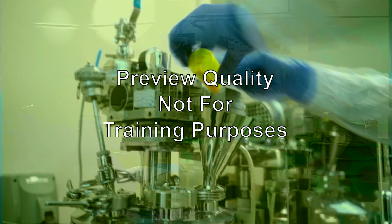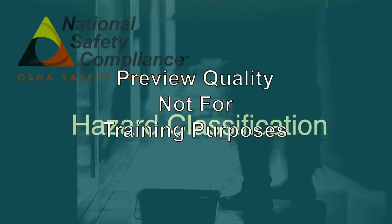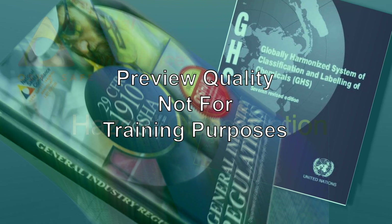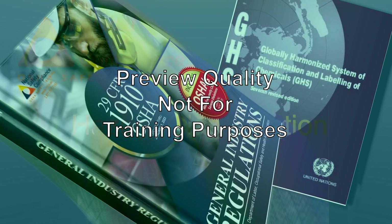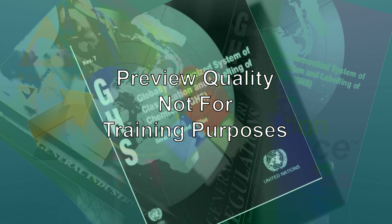The HCS does not apply to consumer products such as window cleaner, toilet bowl cleaner, and dishwashing liquid when used in the workplace in the same manner and with the same duration and frequency that a normal household consumer could or would use them at home. The requirements for the HCS are intended to be consistent with the provisions of the Globally Harmonized System of Classification and Labeling of Chemicals, commonly referred to as the GHS.